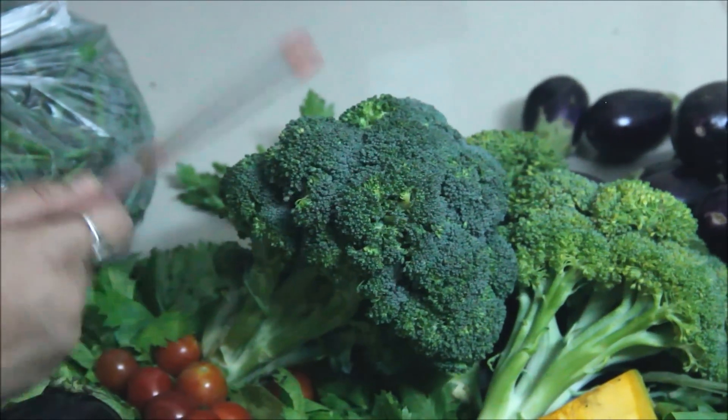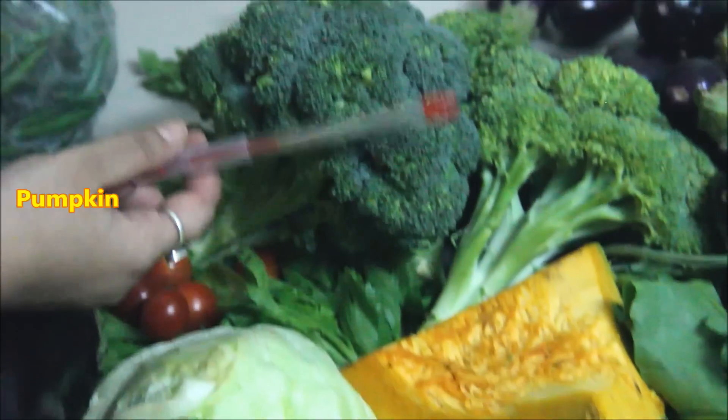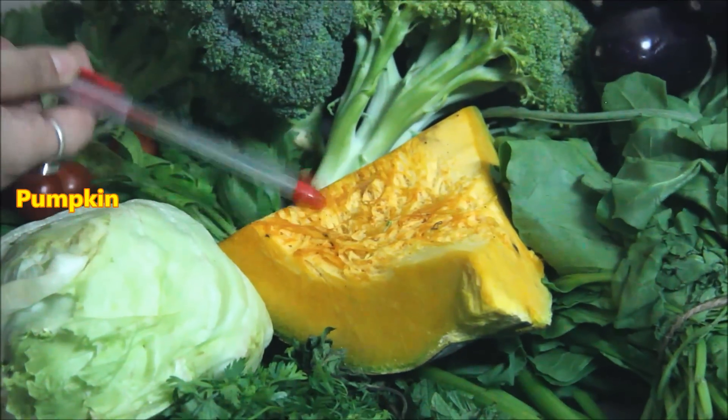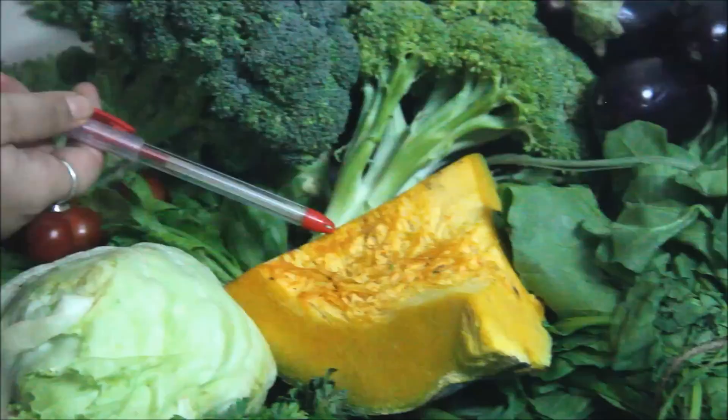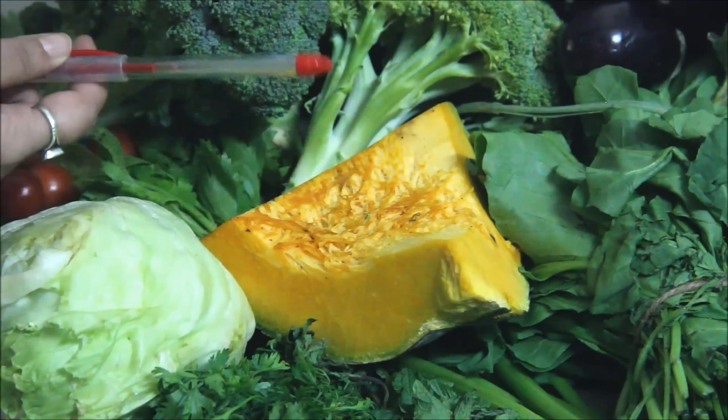You need to take broccoli, but if you have uric acid, do not take it. This is pumpkin — the pumpkin is high in iron, full of iron. It is very healthy for the stomach and very healthy for weight reduction.